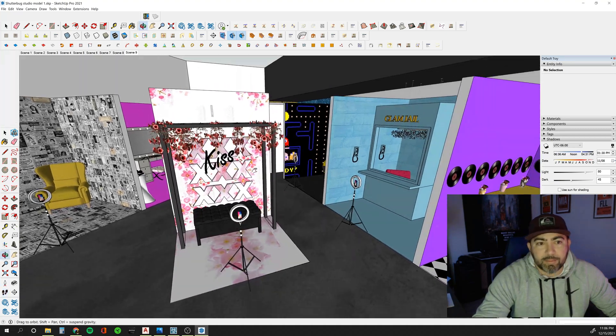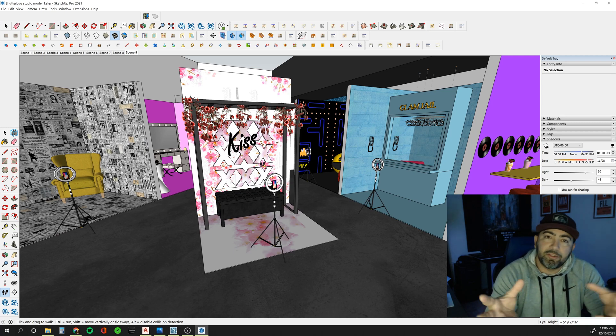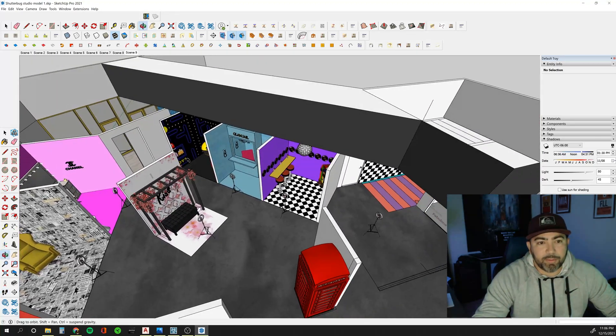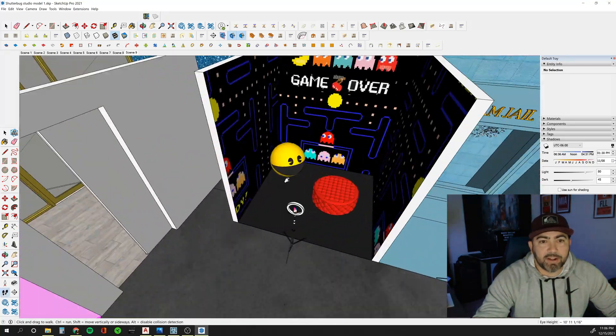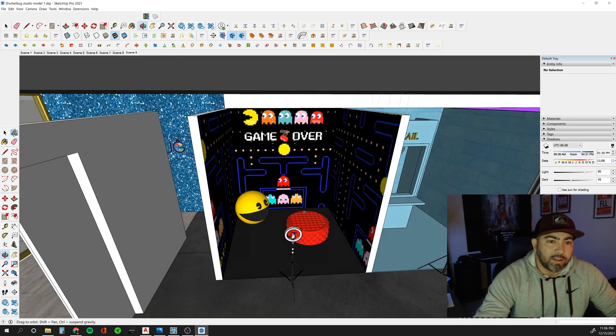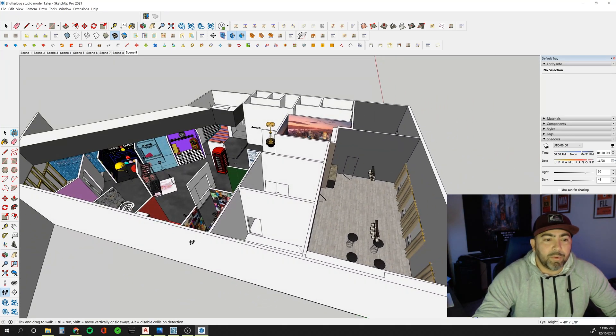All in all, this model took me about a good day's worth of work to put together, and then the rendering portion — putting the renderings and video together — probably took me another day. There's also a cool little Pac-Man room in there.